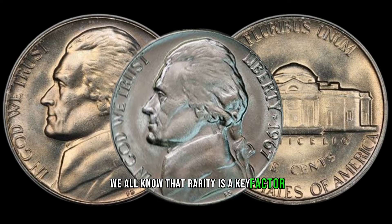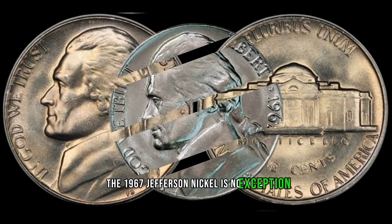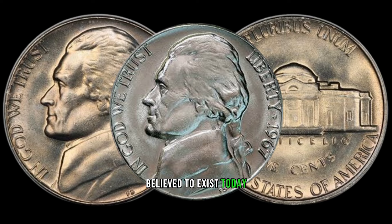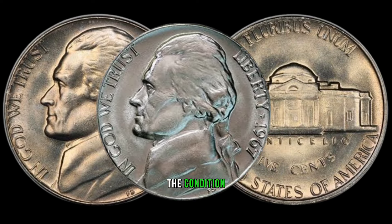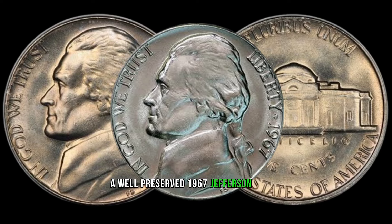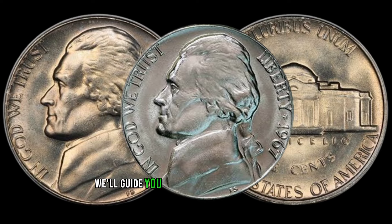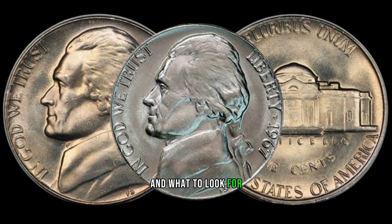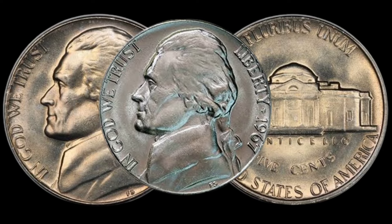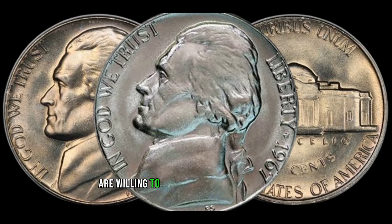Rarity is a key factor in determining a coin's value, and the 1967 Jefferson nickel is no exception. Learn about the mintage figures for that year and how many of these special nickels are believed to exist today — the scarcer, the more valuable. A well-preserved 1967 Jefferson nickel in mint condition will fetch a higher price than a worn or damaged one.